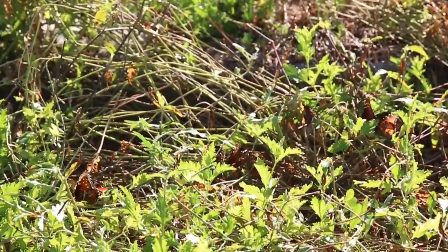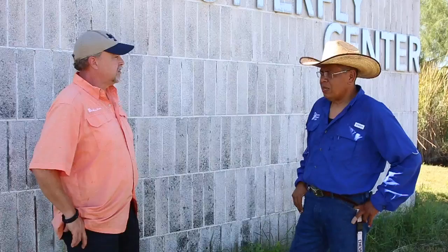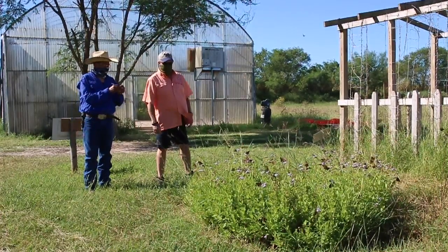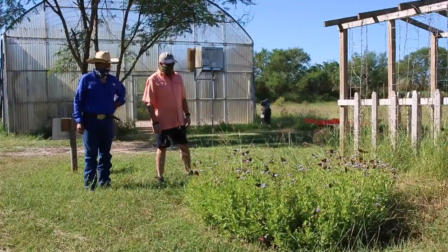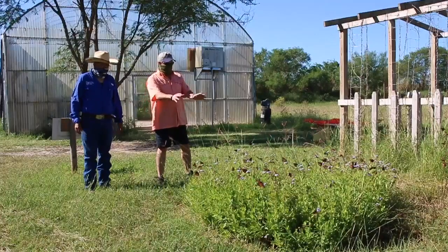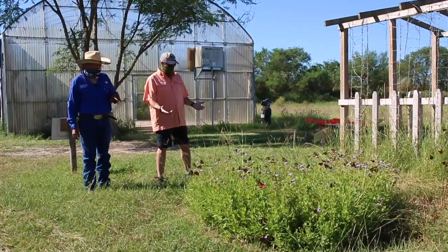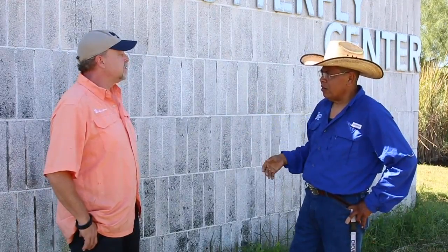The National Butterfly Center has been here for over 17 years. It is a non-profit organization whose income is based on admissions, donations, and grants to produce conservation areas for all types of critters. The building itself has been here about seven years and has a sort of museum inside with a lot of information.